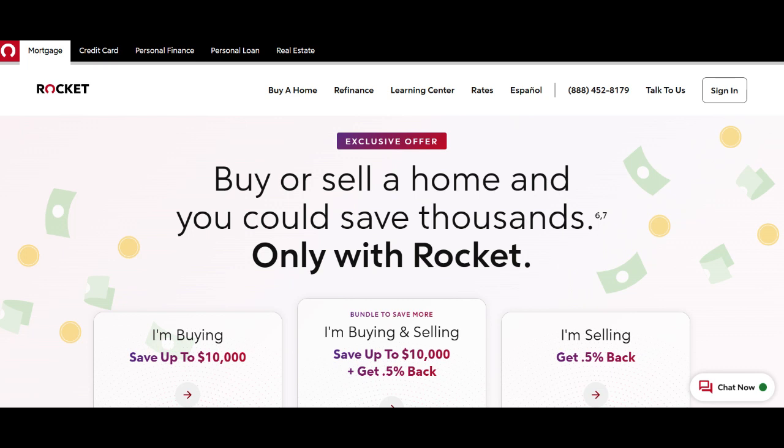Rocket Mortgage's Home Equity Loan is a financial solution that presents a mix of advantages and disadvantages. On the positive side, the application process is remarkably convenient. It's user-friendly and can be completed online, allowing homeowners to access their home's equity without the hassle of extensive paperwork or in-person visits.